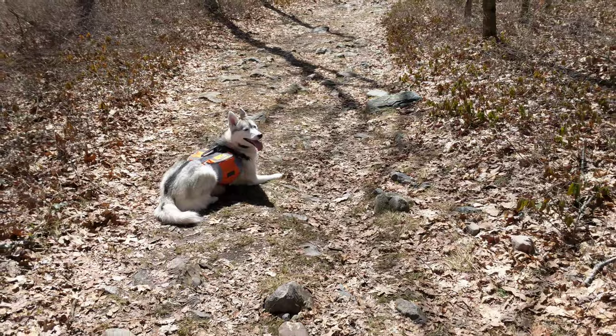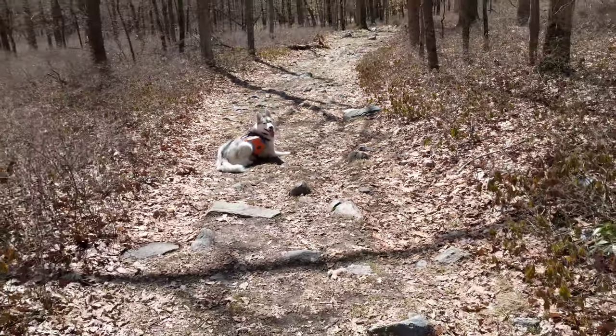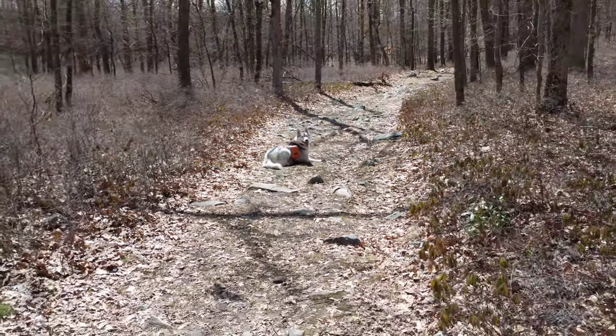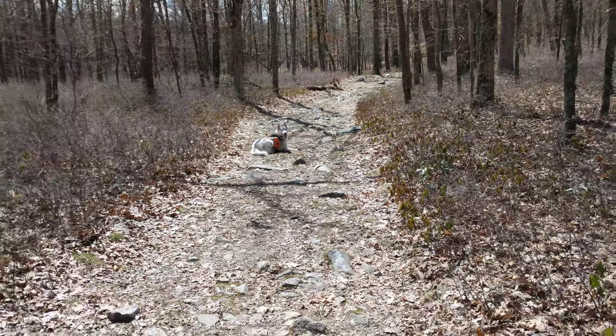Sometimes what I like to have fun with on hikes is leave her there, back up a little bit, and then usually when I break her she comes sprinting. I'm going to go a little further. Break.